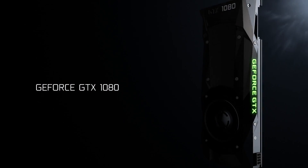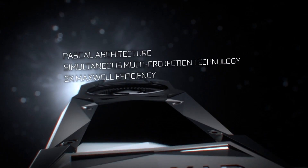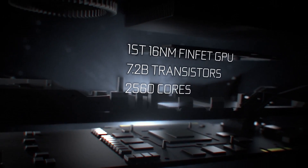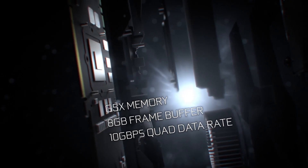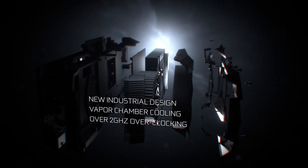A plethora of awesome stuff came out last night, but I think the things people will be most interested in are the GTX 1080's raw power and the incredible value of the GTX 1070. NVIDIA claims that the GTX 1080 is faster than two GTX 980s in SLI, which is just freakin' nuts. Built on the much-talked-about Pascal architecture using the 16nm FinFET process, the card's core contains 2560 CUDA cores.